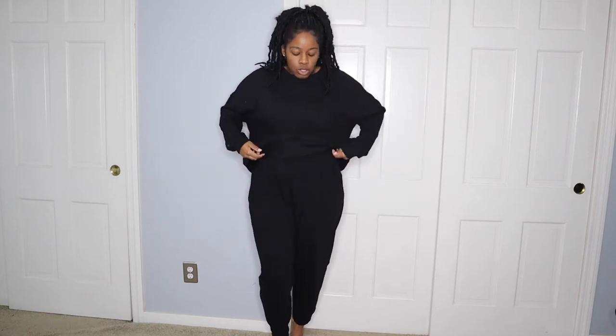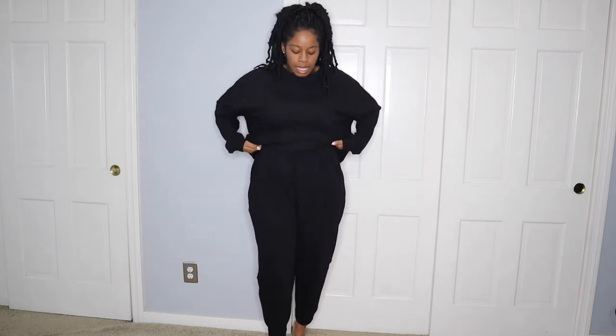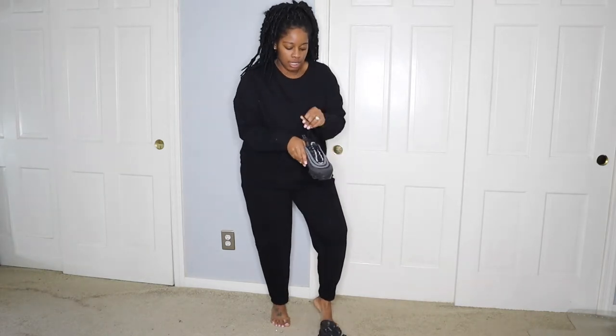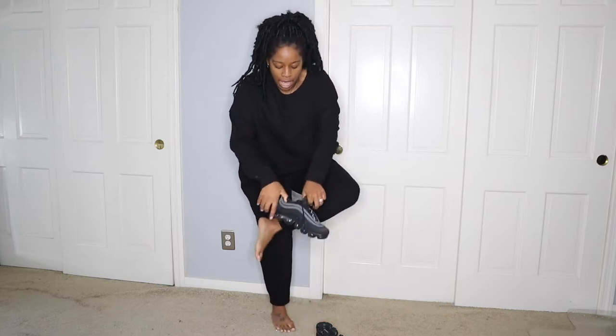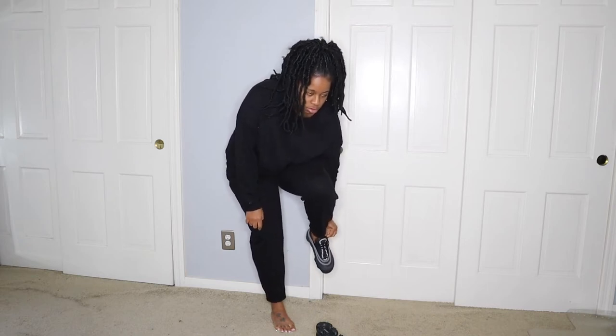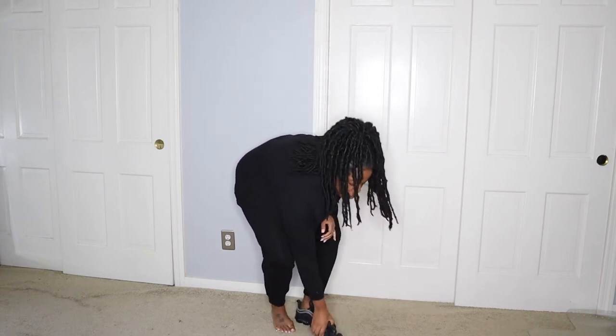Let's start off with this set right here. As you can see, this is black — I was going for something more oversized, so I got this one in a size large. When you're styling these kinds of sets, just think about the vibe. Right now it's cold and kind of gloomy, so I wanted oversized. I'm going to style it with some sneakers.